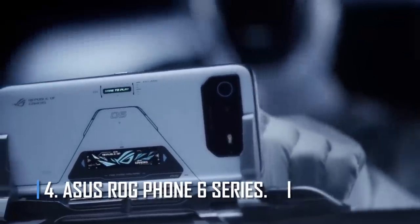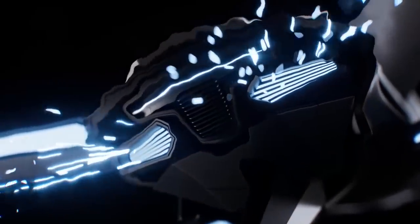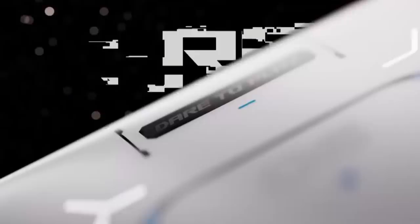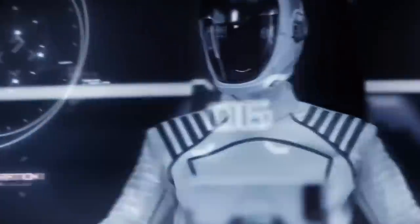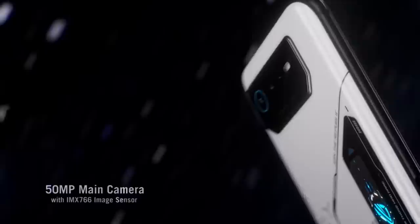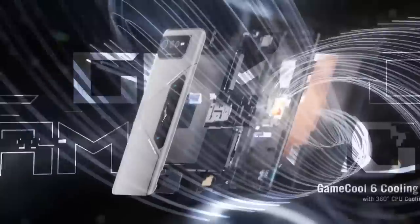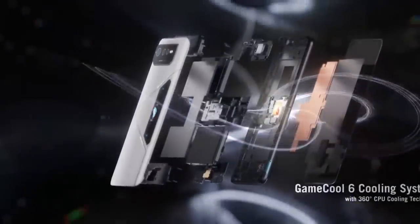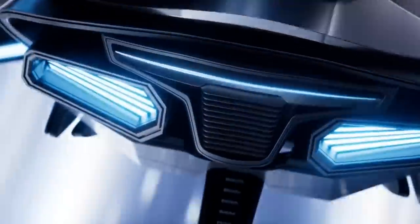Number 4: Asus ROG Phone 6 Series. The top gaming phone right now shouldn't be a surprise on this list — playing games is one of the things that uses up your phone's battery the most. Asus packed its latest ROG Phone 6 Series with two 3,000 mAh batteries that add up to a huge 6,000 mAh. With 65W wired charging, you can get a full charge in 36 minutes, and with average use the battery should last for two days.